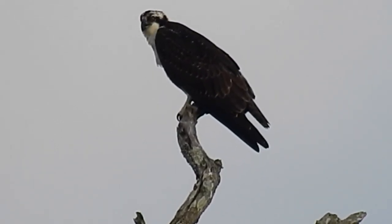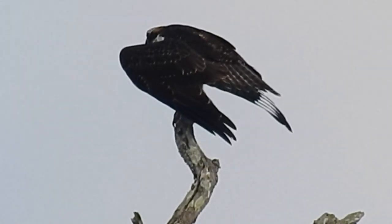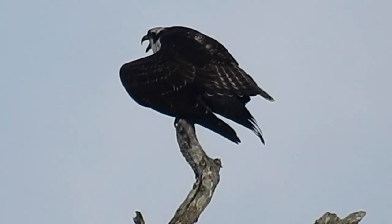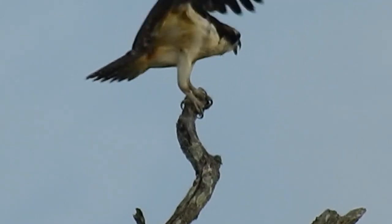The only thing I'm hoping is it doesn't hear me. There's the osprey — oh, it's calling. It's calling to the parents. Very cool.